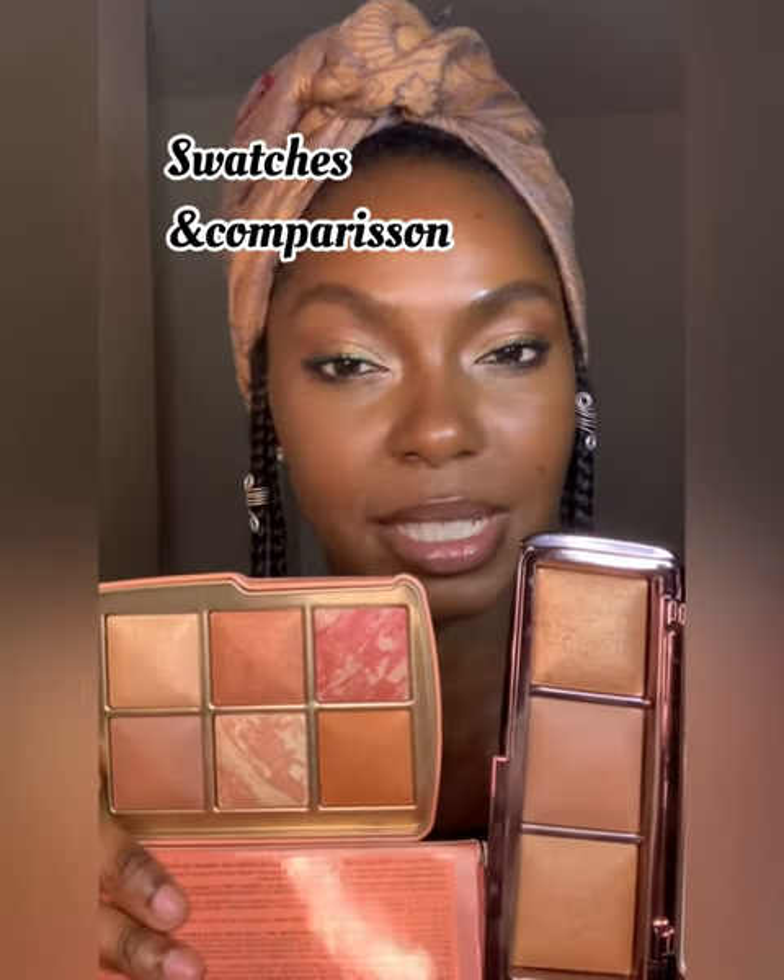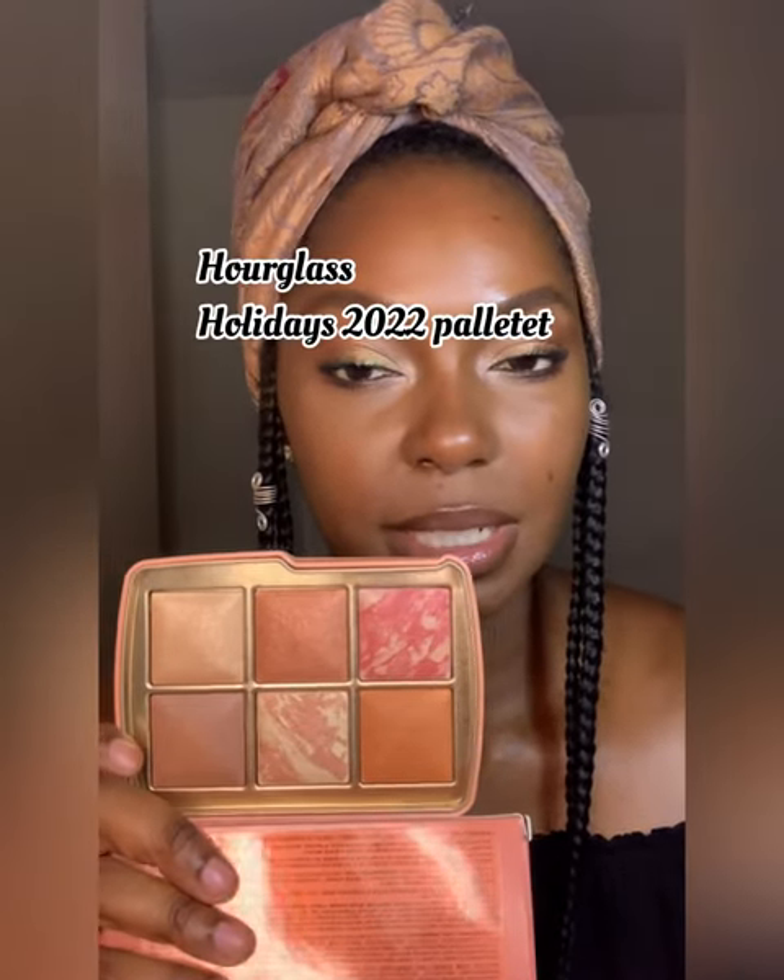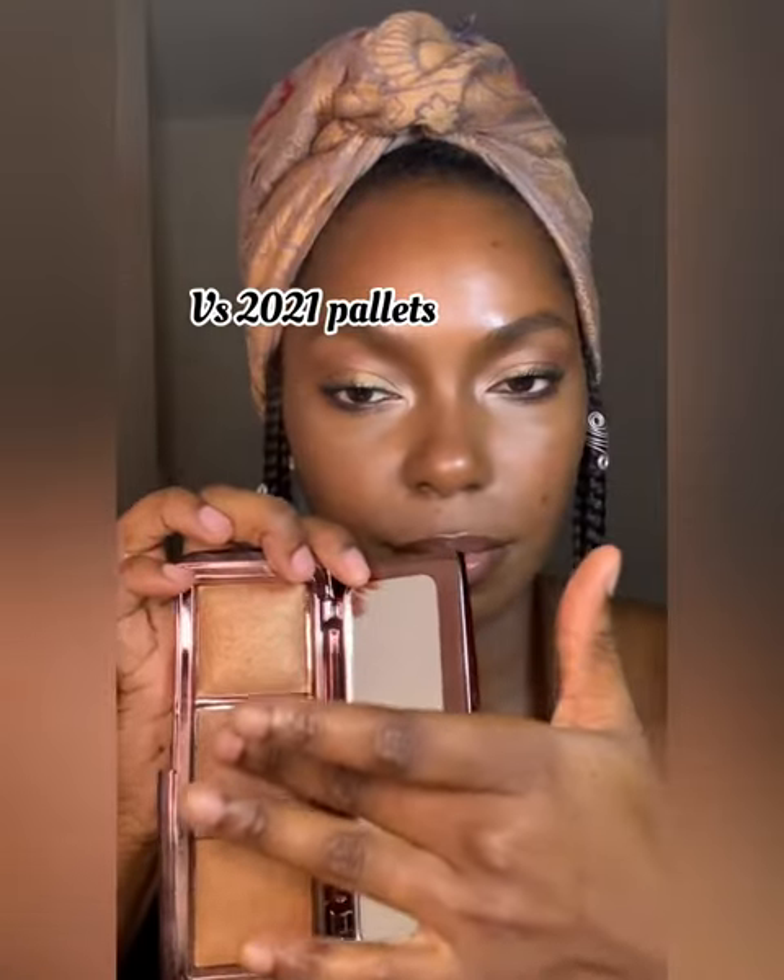Let's start by comparing Transcendent Light. Transcendent Light is this deep shade — this is from the new palette, this is from the old palette, and as you can see they are exactly the same shade.